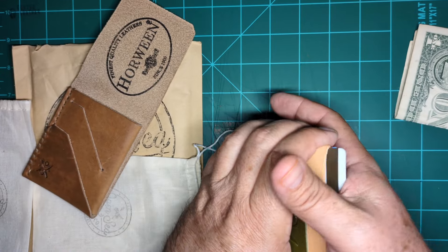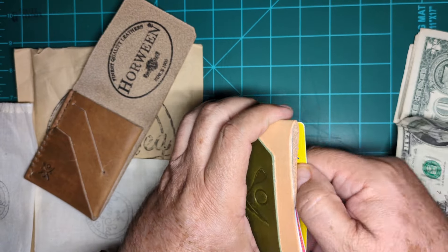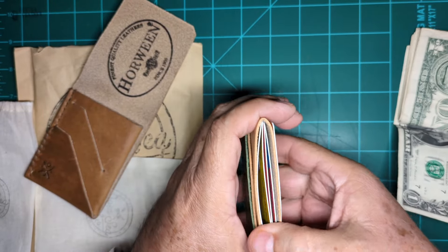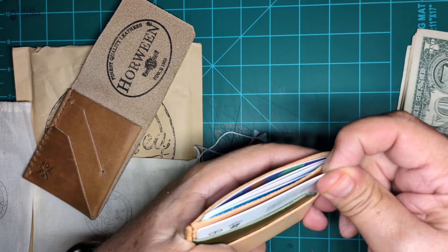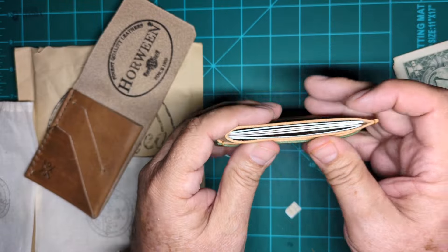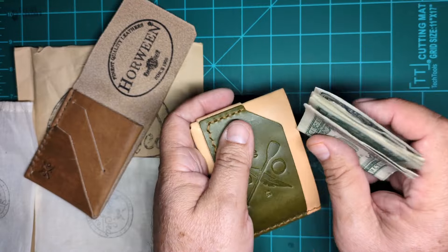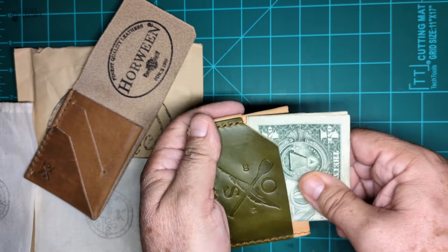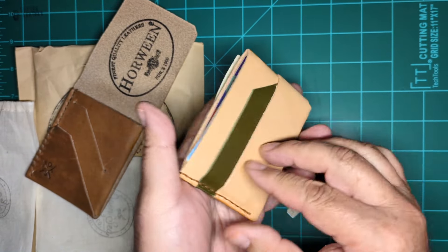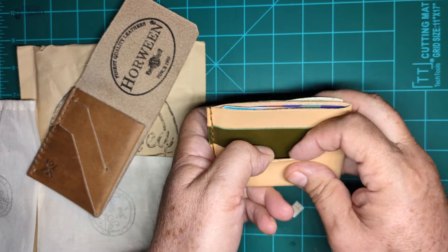Let's get all the cards in the center pocket, which is supposed to be used for cards. Let's see how many it can take — two, five. Sorry about the noise, the fans are already going because it's way too hot right now — 114 degrees. Most of your cards can go in the center pocket and bills go on the outside bands.